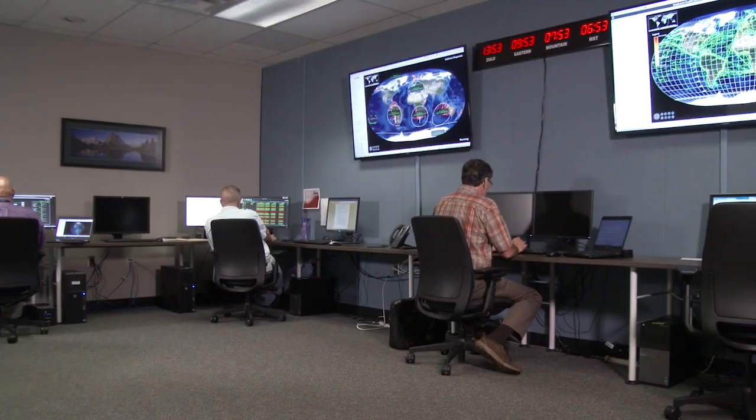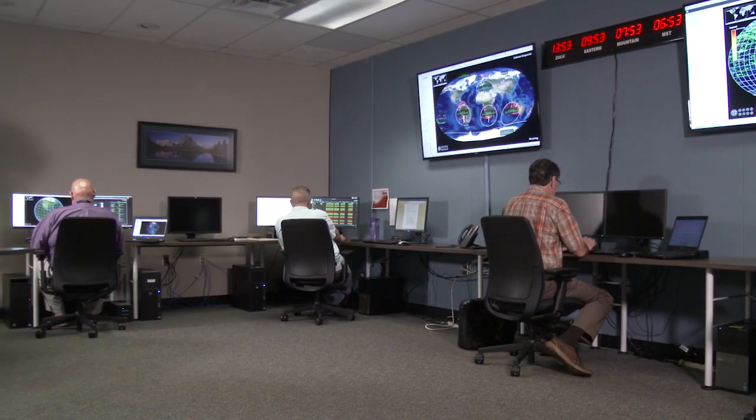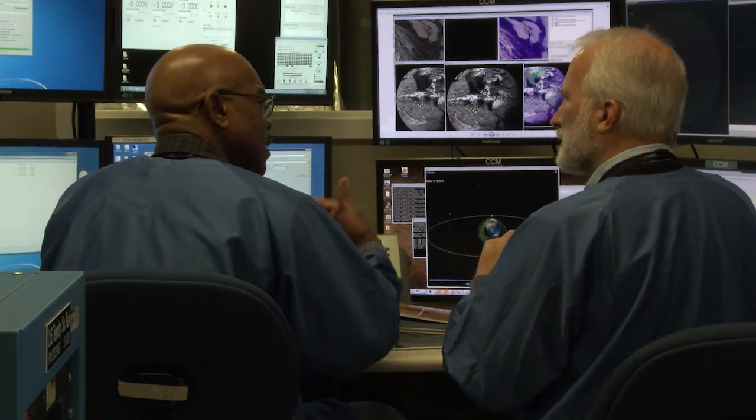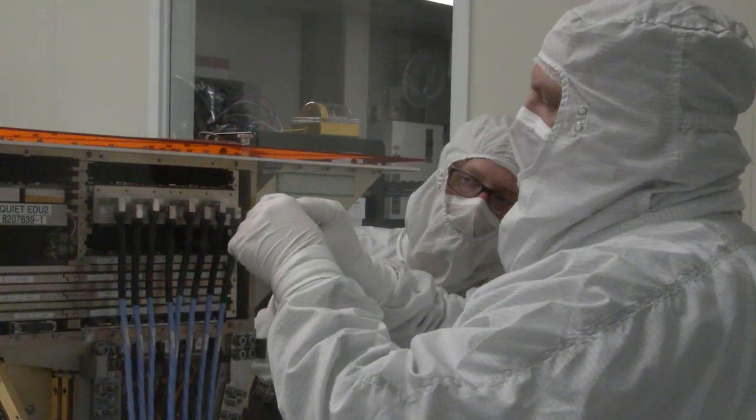We are also scaling down large satellite ground systems and adapting advanced data analytics. Harris SmallSat solutions maximize mission performance.